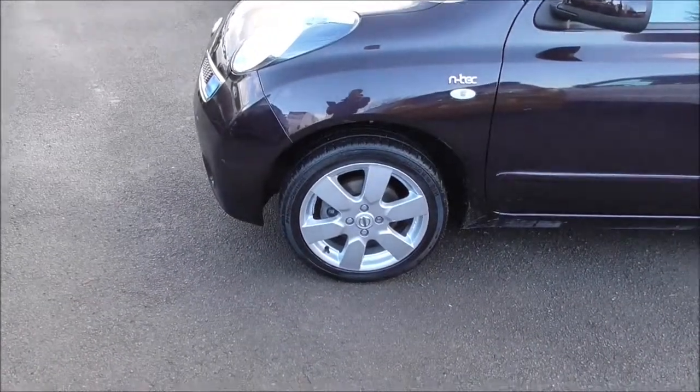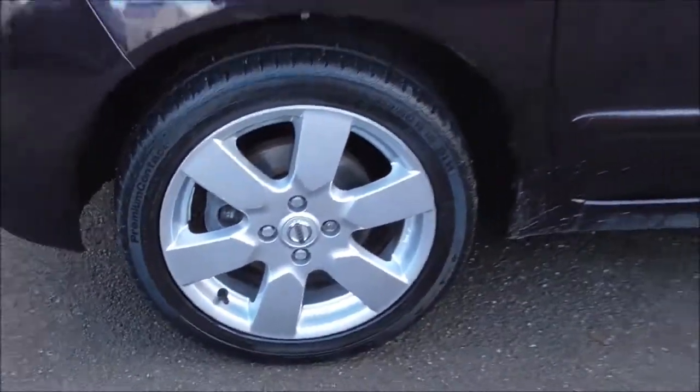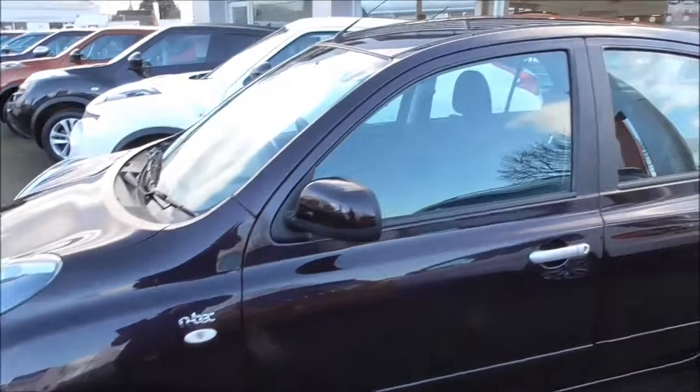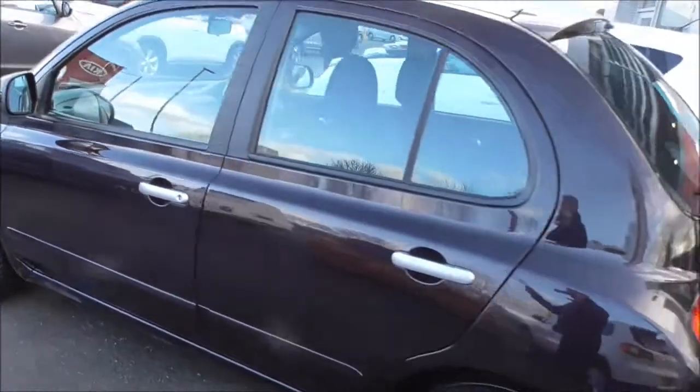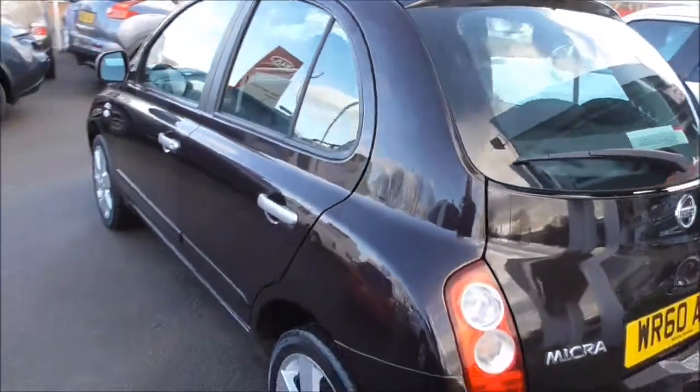Coming around the side, we have 16-inch alloy wheels which are in great condition throughout the entire car. Up here we have the body-coloured wing mirrors and silver door handles. The vehicle is also fitted with front seat-mounted airbags, engine immobiliser, and remote central locking.